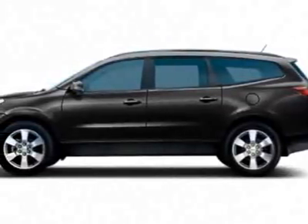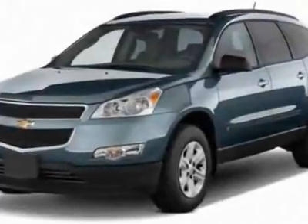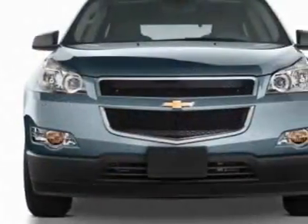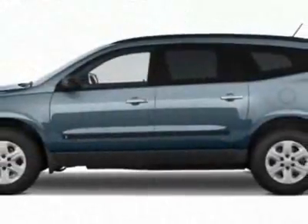Look at this new 2012 Chevrolet Traverse. For your protection, this vehicle has a full factory warranty. This vehicle gets an estimated 16 miles per gallon in the city, and an estimated 23 on the highway.